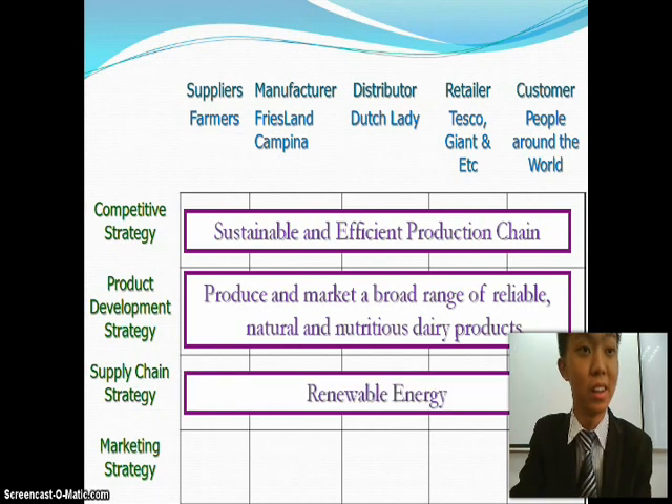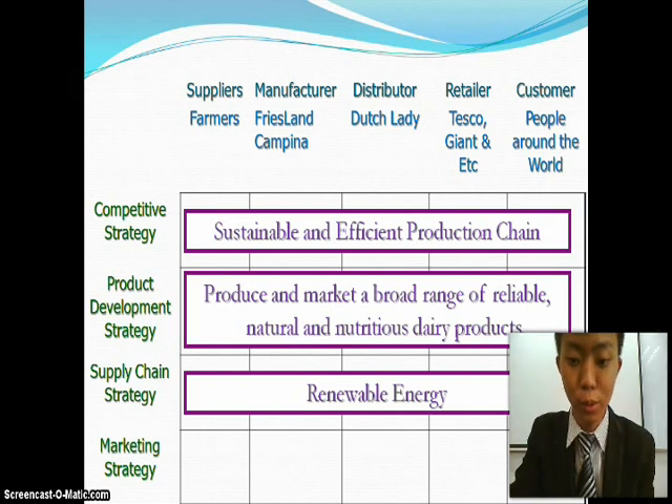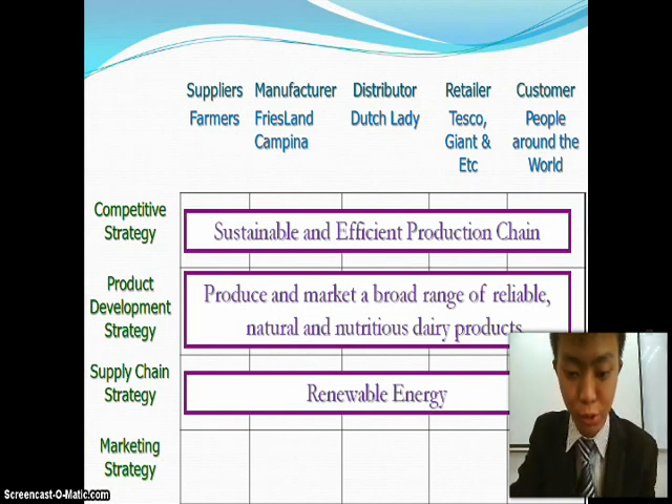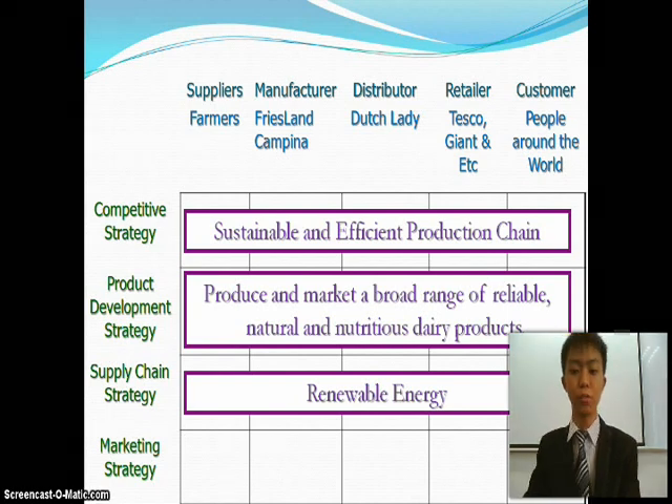The third is the supply chain strategy: renewable energy. Dutch Lady will be using renewable energy which includes wind turbines, solar panels, and biogas through the issuing of green energy certificates, so it will not damage the environment.